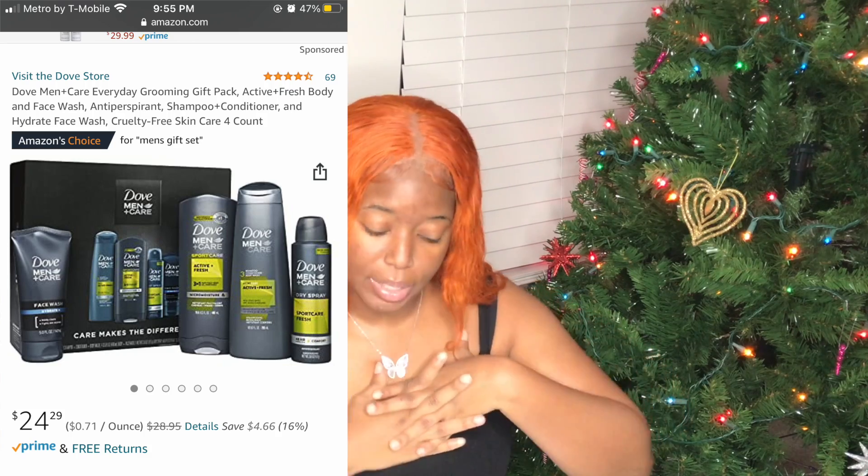Our next gift is Dove Men+Care everyday grooming set. It comes with a face wash, anti-perspirant, shampoo, conditioner, and hydrating face wash, and it's cruelty-free. I've also seen this sold at Walmart. On Amazon it's $24.29. They have different scents and varieties throughout Amazon.